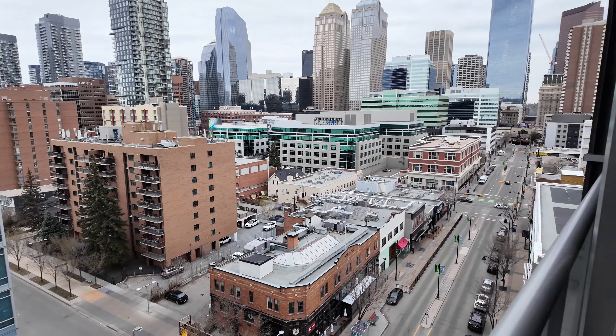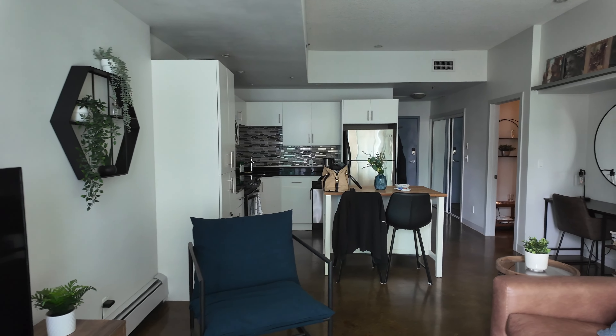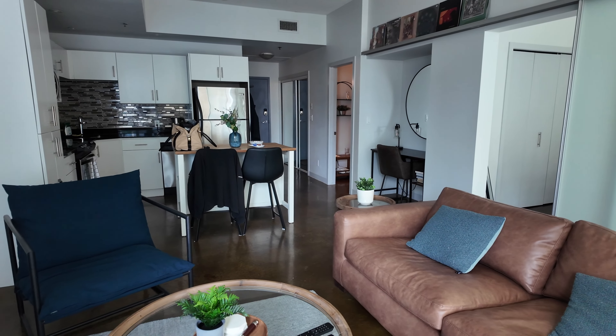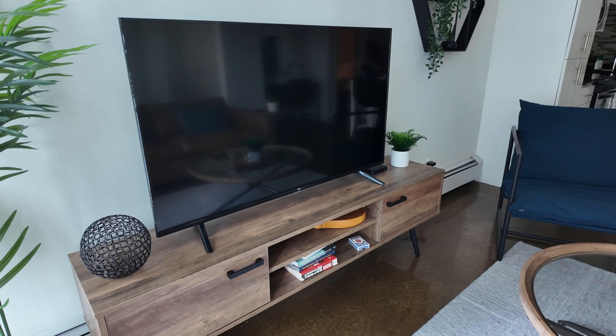Some people would say this is the second best skyline in all of Canada after Toronto, even though it's not the second biggest city. Both Montreal and Vancouver, along with Toronto, are bigger than Calgary by a good deal. Calgary really punches above its weight in terms of its skyline.